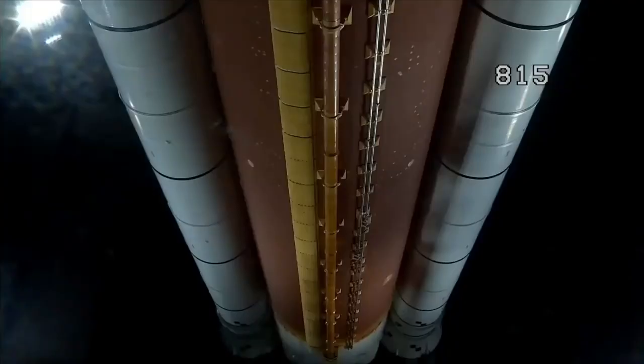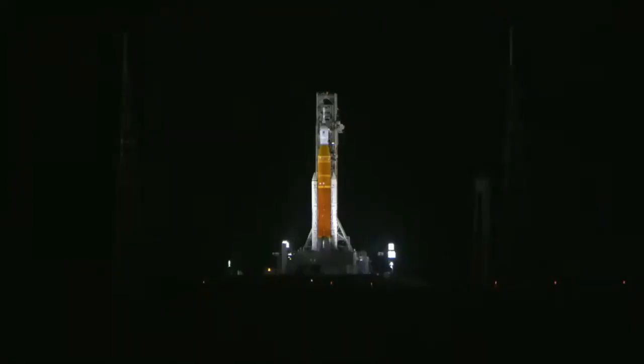The rocket's core stage, which houses the three flight computers, is now on battery power. There is no more hold time available because there's no more margin on the battery. If we have a hold, we'd have to recycle back to T-10 minutes and recharge those batteries. The count continues.